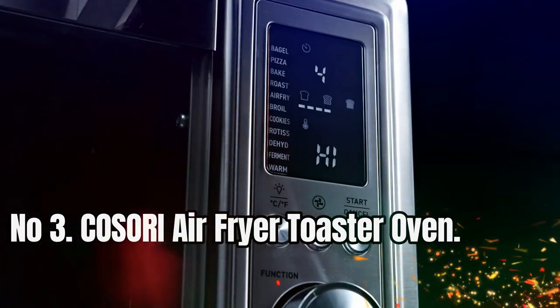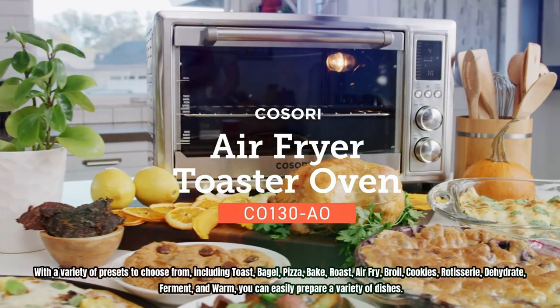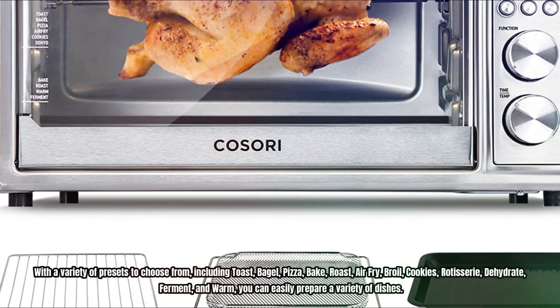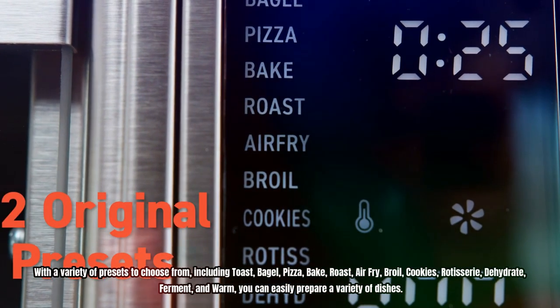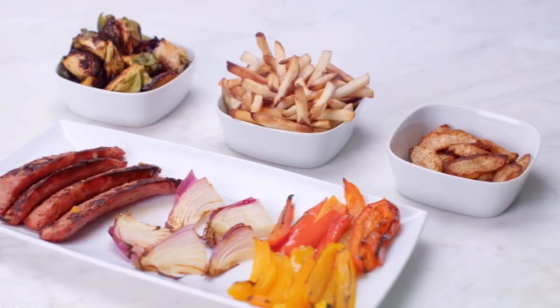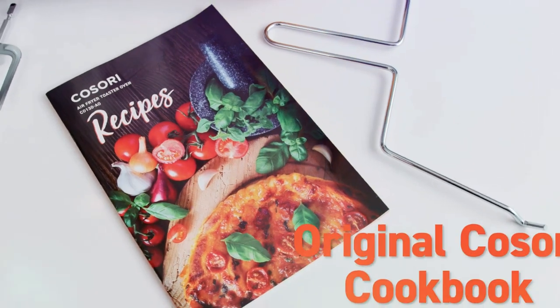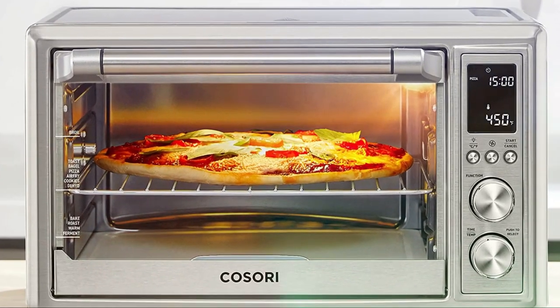Number 3: Kosori Air Fryer Toaster Oven. With a variety of presets including toast, bagel, pizza, bake, roast, air fry, broil, cookies, rotisserie, dehydrate, ferment, and warm, you can easily prepare a variety of dishes. With a 32-quart slash 30-liter capacity, this air fryer toaster oven can cook for 5 to 7 people and accommodate a 13-inch pizza, 6 slices of bread, or an entire rotisserie chicken. Use the convection fan for fast and even cooking, and reduce your cooking time with this smart air fryer toaster oven.